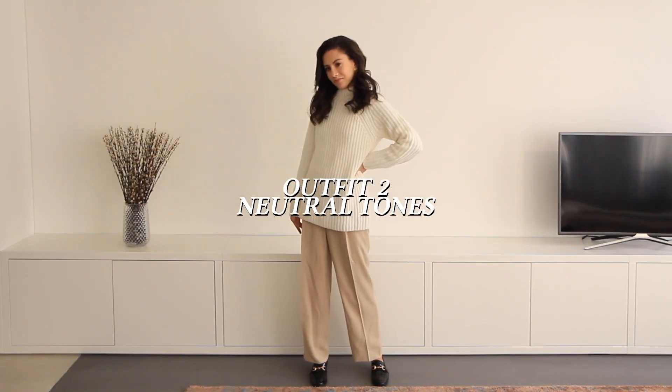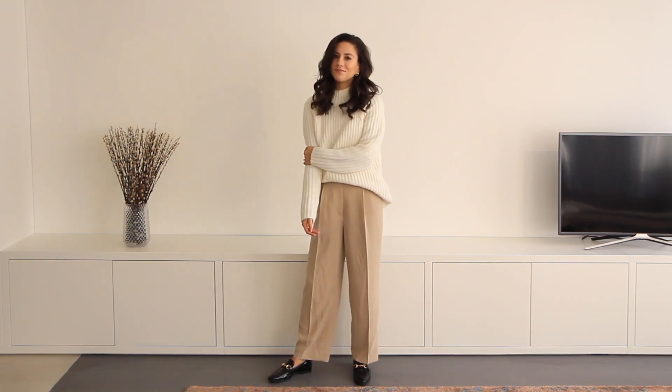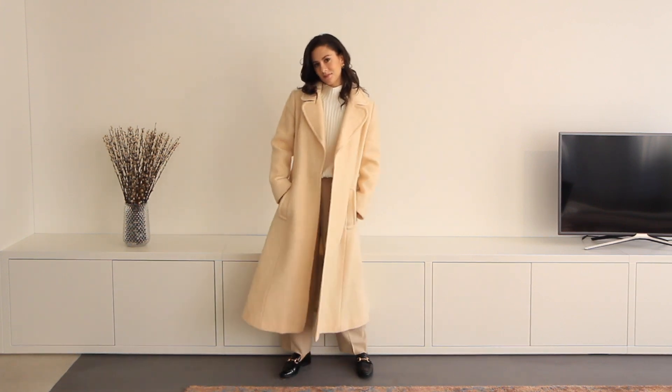Layering neutral tones has to be my favorite trend for this winter season. I have on a white knit turtleneck tucked into my tan pants, and then over that I put on a wool coat that is cream tone.